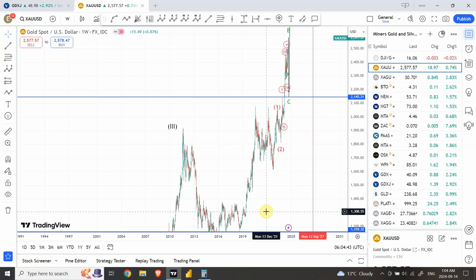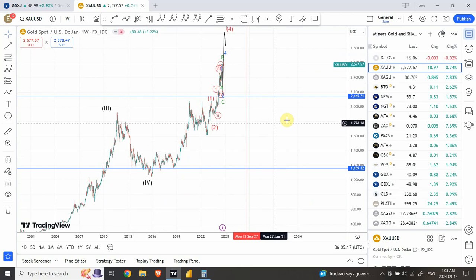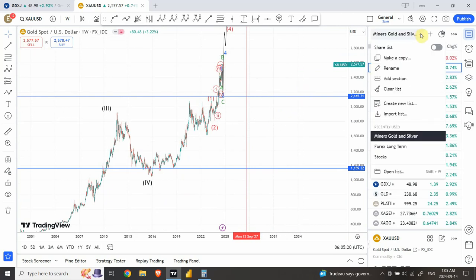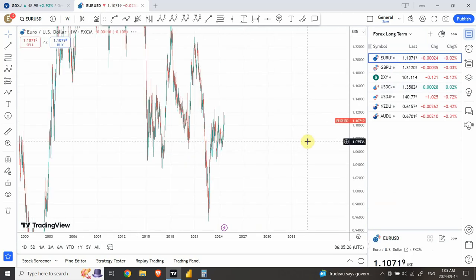Welcome back to my YouTube channel Elliott Wave Principal. I'm your host Shaheen. In today's video we will discuss a couple of forex pairs including Euro and British Pound. We'll also look at DXY which is the dollar index, and after that we'll look at gold and silver, and we might add some gold and silver miners as well, so we'll look at GDX or GDXJ.